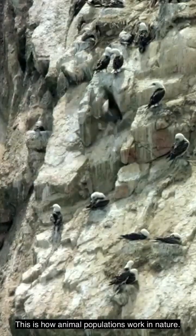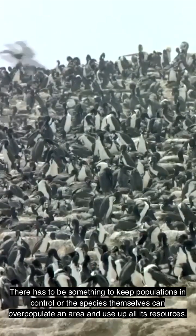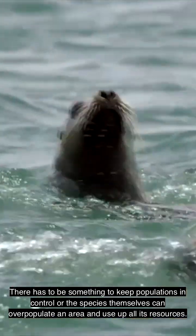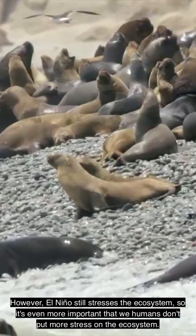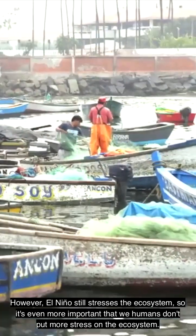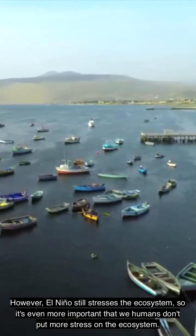This is how animal populations work in nature. There has to be something to keep populations in control, or the species themselves can overpopulate an area and use up all its resources. However, El Niño still stresses the ecosystem, so it's even more important that we humans don't put more stress on the ecosystem.